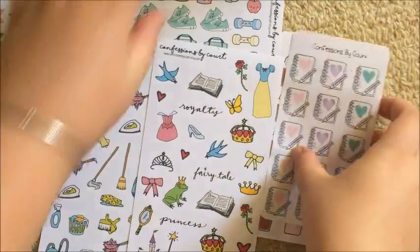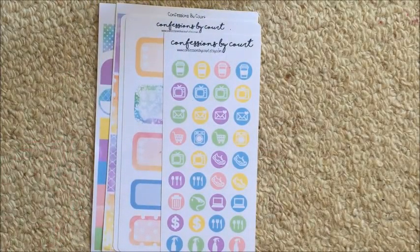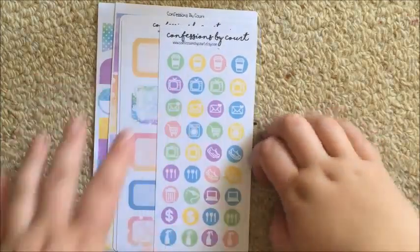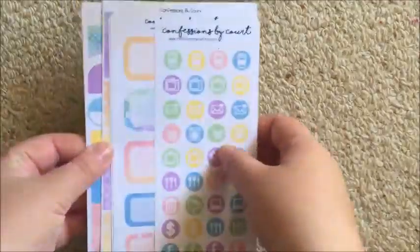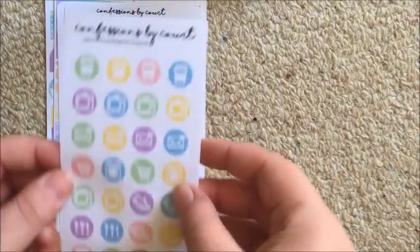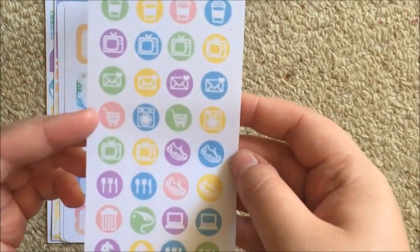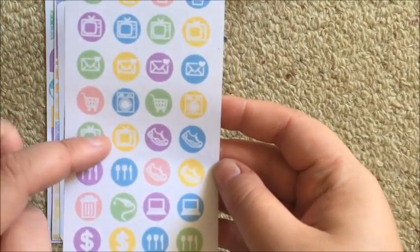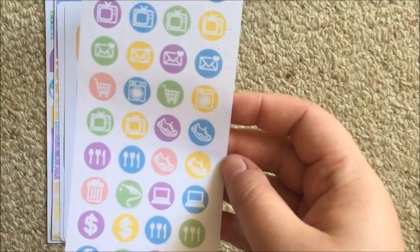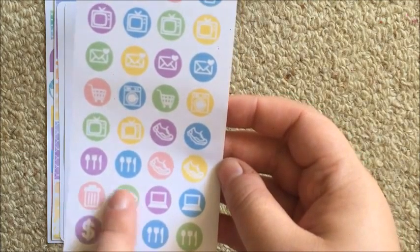I love all of these - they will definitely be used. Moving on, I have four kits to show you. I'll put the kit names on screen. You get six pages per kit. The first sheet in each kit is an icons sheet. In kit one you get four coffees, four TVs, four happy mails, two grocery carts, two washing machines, another two TVs, four joggers or runners, four meal icons, four cleaning bottles, two paydays, two laptops, a bin, and a gas pump.